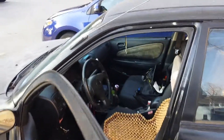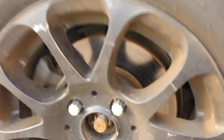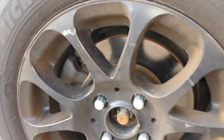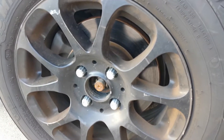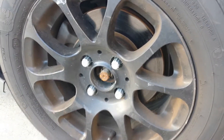So it's lowered using Manzo springs — it's a pretty good drop. I believe Manzo is actually made by Megan Racing too. Got some wheels — they actually came like this from the last owner. I think they're MV Racing 777 wheels. I don't think they make them anymore.